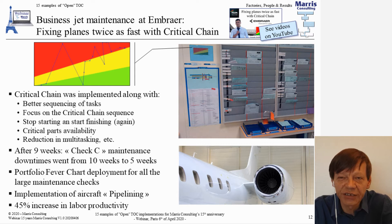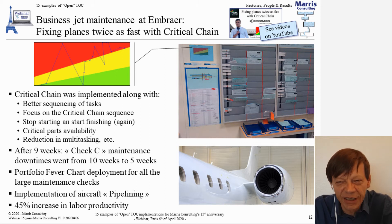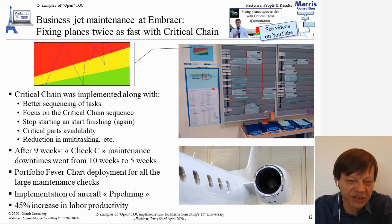People did focus on the critical chain sequence, and we implemented an equivalent of stop-starting and start-finishing. The first plane would be finished before trying to bring a new one in, so that people concentrate on one plane — or three planes — at a time, significantly limiting multitasking and changes.